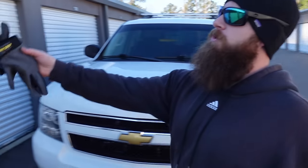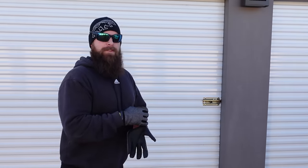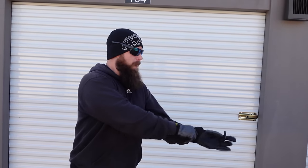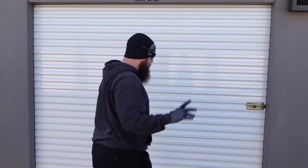Welcome everybody, we've got another storage unit — number 104. We bought it yesterday but all those bad storms came through so we couldn't do it. Praying for everybody in the line of those storms. We were lucky down here in Myrtle Beach, everything kind of went north of us. This unit we're gonna jump right into it because we've got a long day of doing stuff. Two hundred and thirty seven dollars.